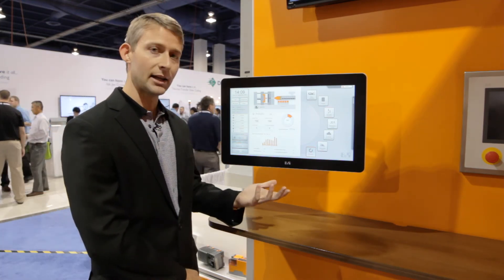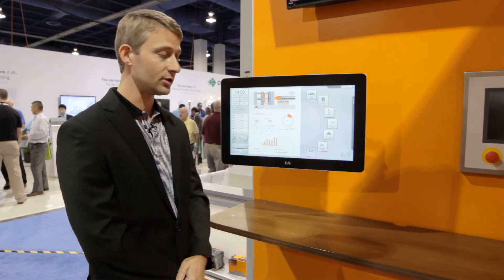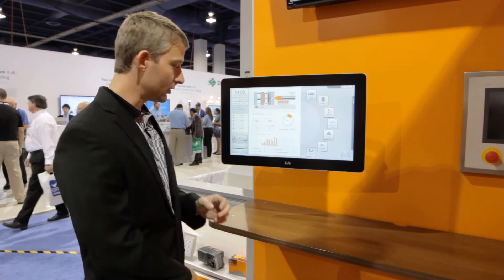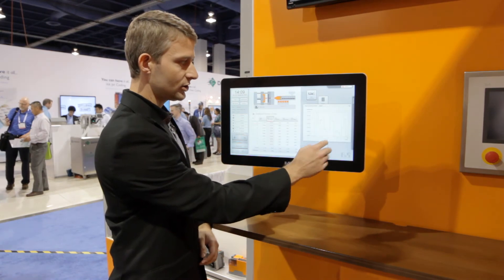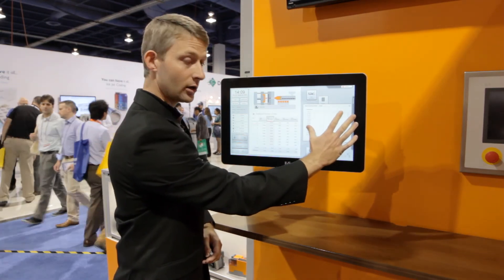Here we have a projected capacitive touchscreen with multi-touch technology. Operators can do things such as two-hand touch operation, and we can pinch and zoom different data on the screen.